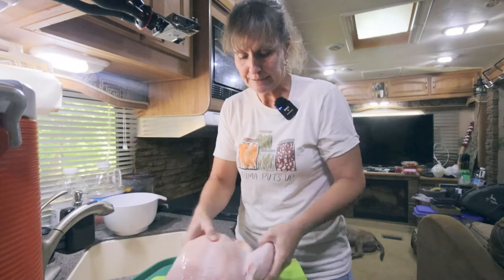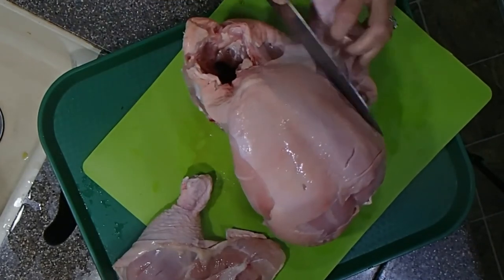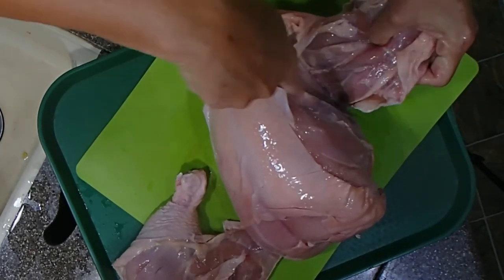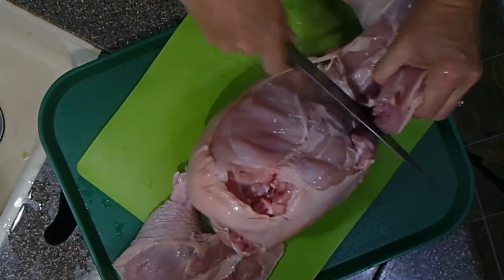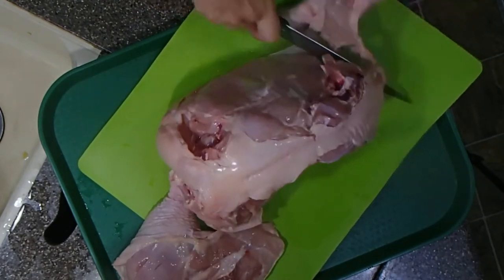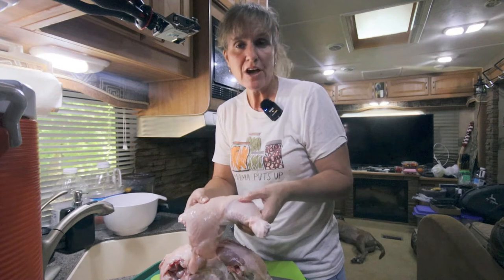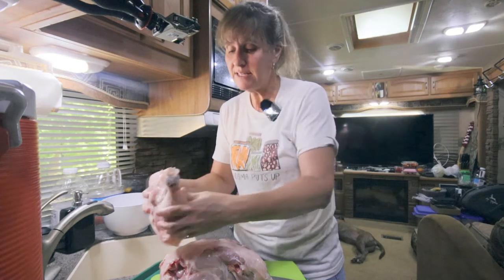Now we're going to do the other leg — cut the skin, turn the chicken over, and pop that joint out of place, then cut between the joint. Now if you wanted to further separate the thighs and the drumsticks, you can do that — you pop the joint and cut between. I actually will cook these together. Because I've already removed the wings, we don't have to do that, but you would do it the same way — cutting around the wing and popping it out of the joint.